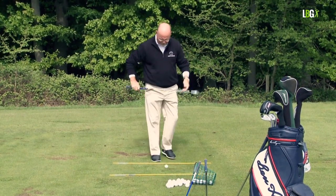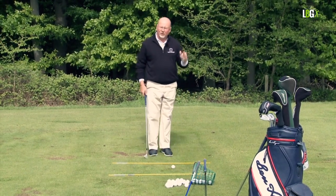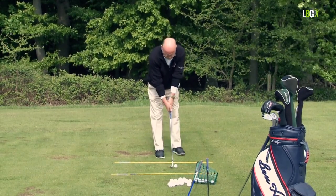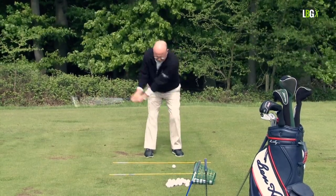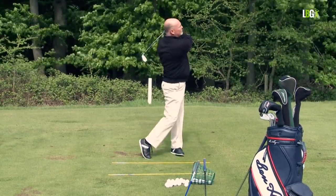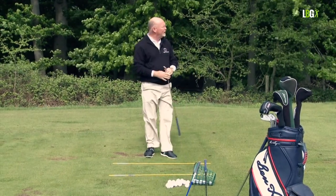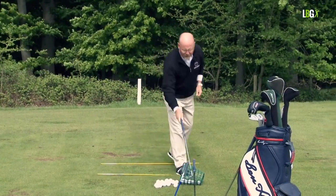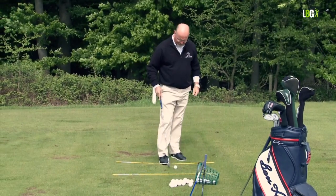I'll do that one more time — I caught that a little bit thin, if I'm being honest. Watch again; don't watch the club or the ball, watch the journey of the left shoulder. I've hit my 56-degree wedge about 90 to 100 yards. Now, the six iron — the middle of the 13 clubs, which is why I do most of my lessons with the six iron.